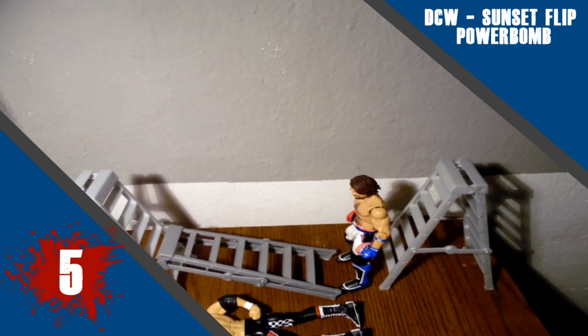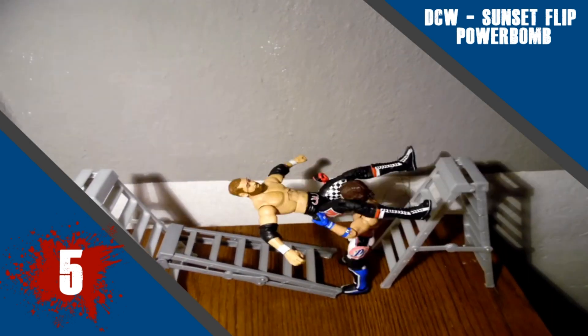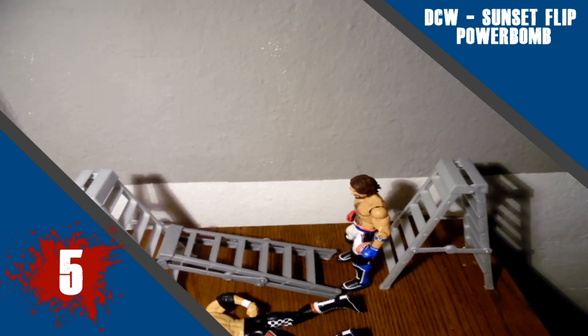I think it probably would have been nice to maybe have AJ move a bit more after the move itself, maybe hold his back or something like that, but yeah, very good animation this week.